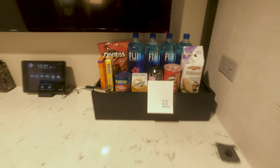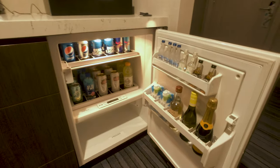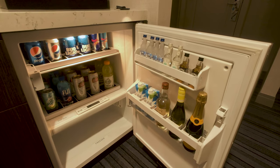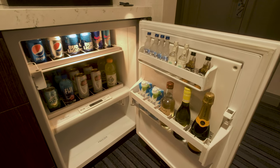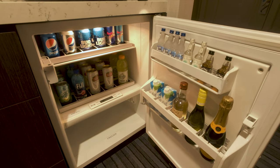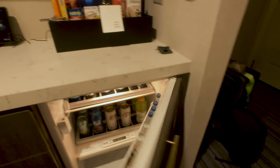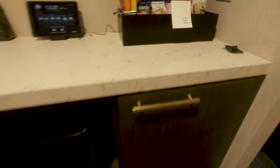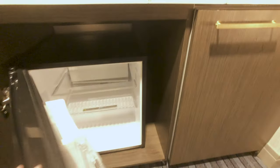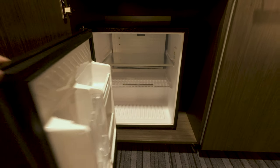You also have a fully stocked mini bar fridge — I also recommend just don't even touch those things. They're on sensors and as soon as you pick one up the clock starts, so just leave them alone unless you want to pay for them. But then also in this cabinet you have a mini fridge that you can put some things in to keep cool if you need to.